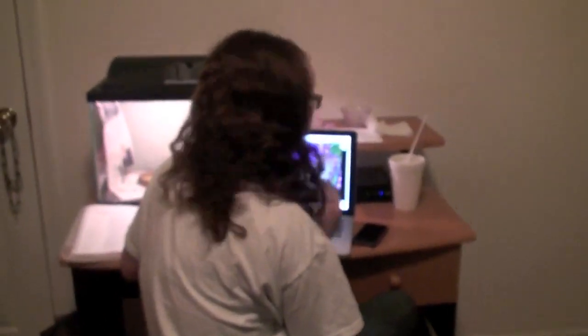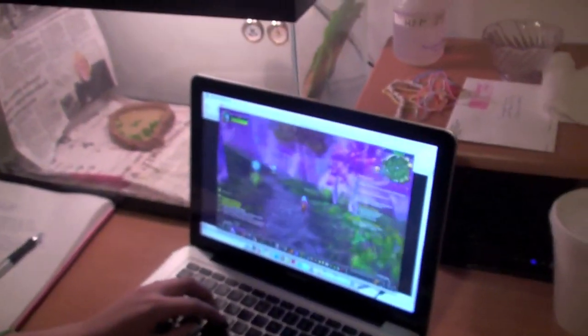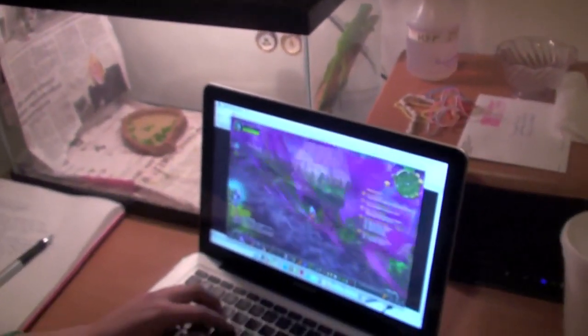First off, you'll notice there is a girl in the office now. Grayson — that's my girlfriend — she's sitting here at her desk playing World of Warcraft. I'm moving it out right now. What a dork.